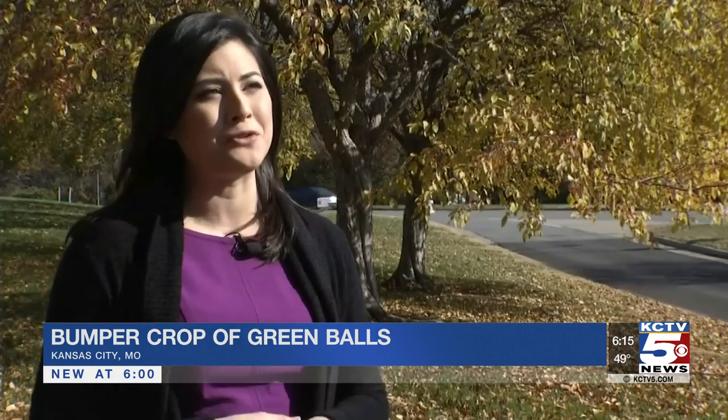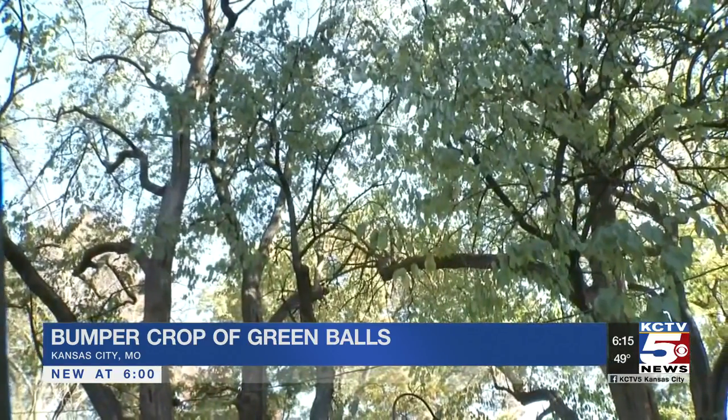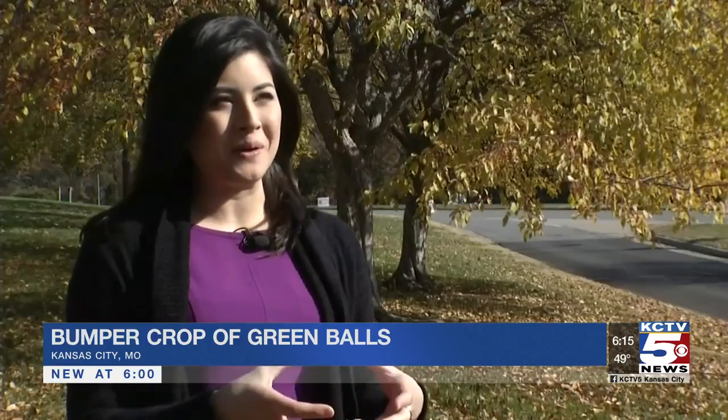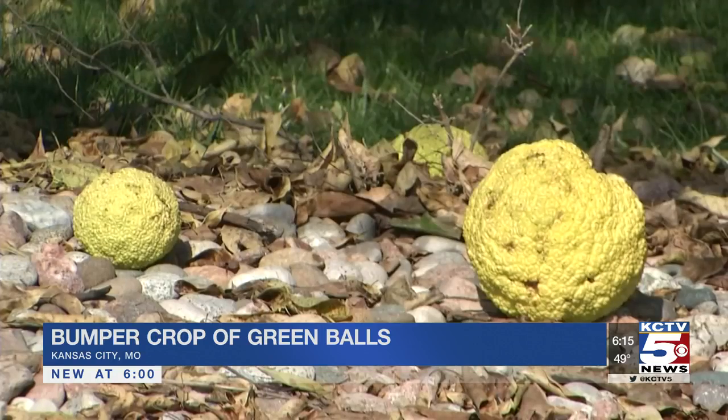It started with a thud. Every 10 minutes, a new one will hit my roof. Our own meteorologist Alina Lee has noticed them dropping from two trees towering over her backyard, taking over her patio — a ton of these green, funky-looking balls. In local parks, everybody and their dog has noticed them falling along walking paths.